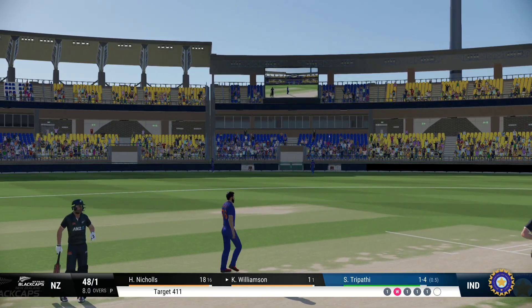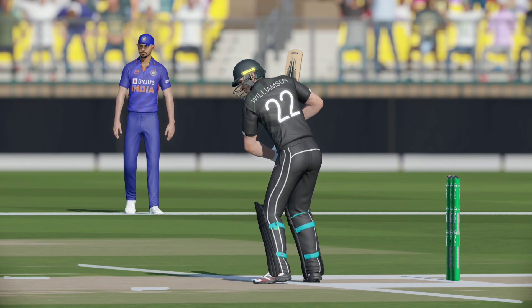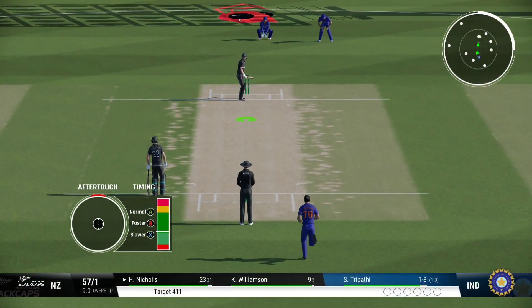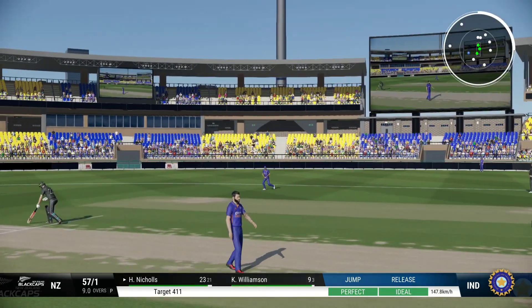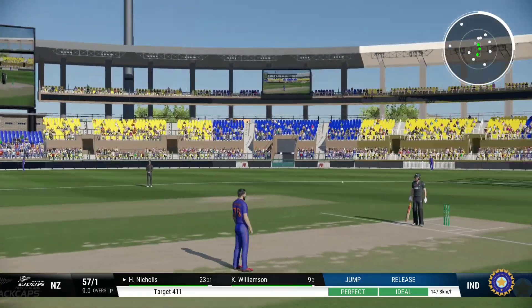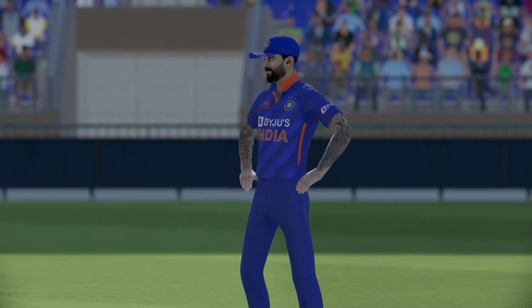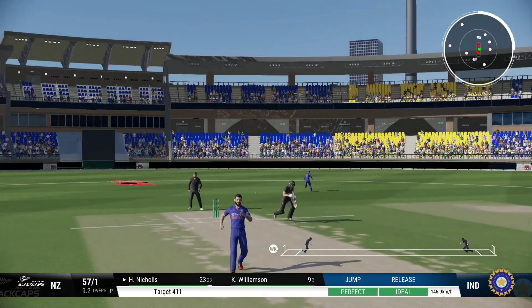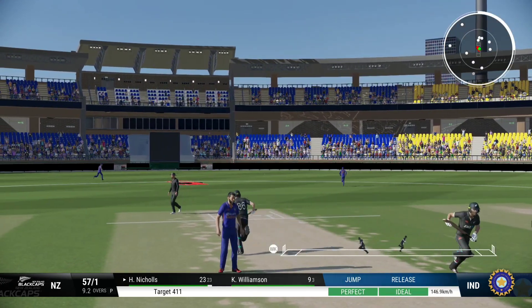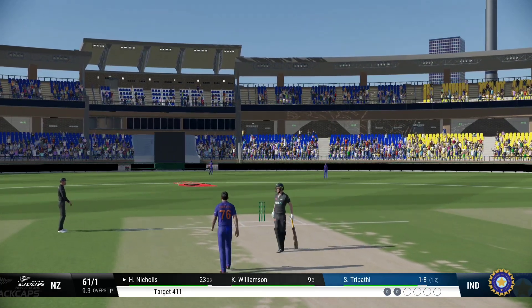Didn't time it at all, but managed to get it away to the boundary. Can't get that outside the ring field. Unplayable — no reward — flying to the boundary. Pushed onto the front foot and presented the full face of the bat.